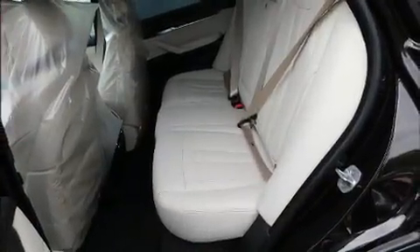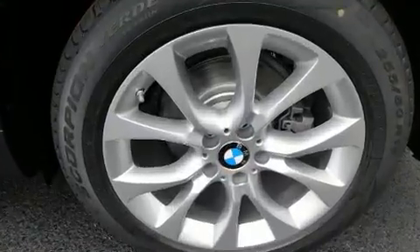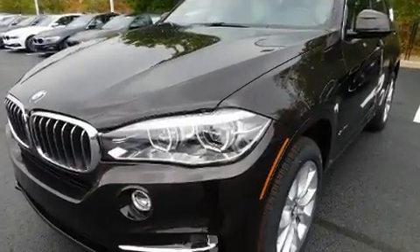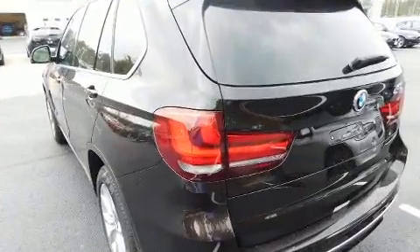A wealth of standard features mean that you no longer have to sacrifice, like power windows, mirrors, and seats, front and rear reading lights, a trip computer, heated door mirrors, a power rear cargo door, a roof rack, and cruise control.